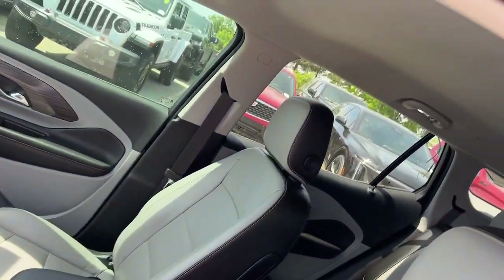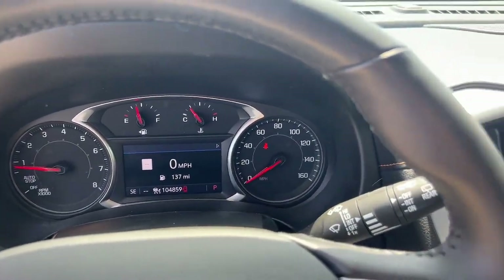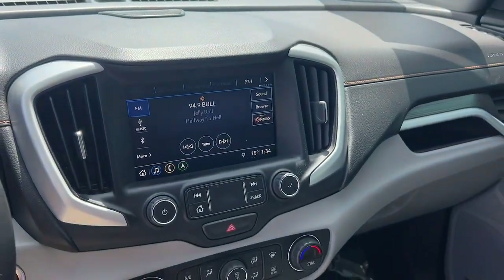Practicality blends with distinctive style in this good looking Terrain. See for yourself when you take it out for a test drive. Our professional staff looks forward to giving you excellent service.